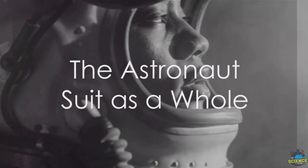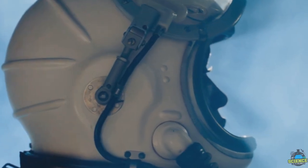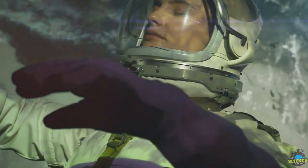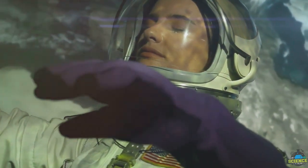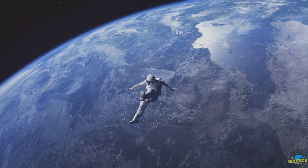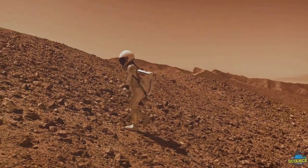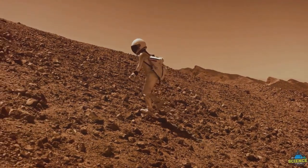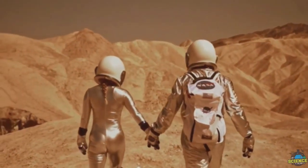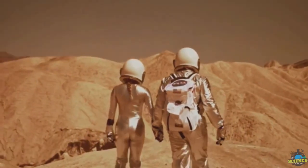An astronaut suit is more than a garment — it's a personalized spacecraft, a life support system, and a shield against space's harsh conditions. Each piece, from helmet to boots, has a function: shielding the wearer from radiation and supplying oxygen. This intricate suit also provides temperature control, allowing astronauts to withstand the extreme heat or cold of outer space, and is equipped with communication devices ensuring the astronaut remains connected to the team on the ground. Truly, it's the embodiment of human ingenuity, enabling us to safely explore the final frontier. Thank you for watching and never stop being curious.